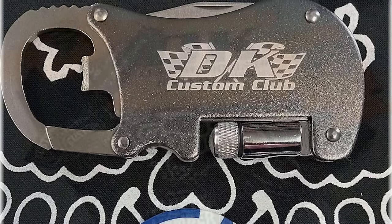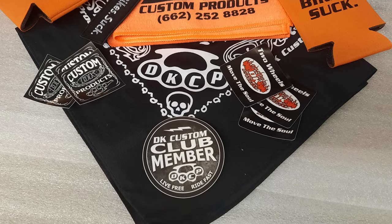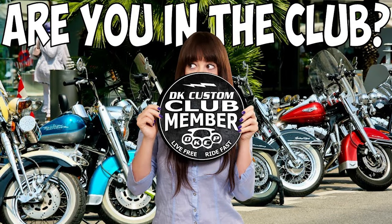And if you're not familiar with the DK Custom Club, we'll put a video in the corner — it's our exclusive club that makes you privy to deep discounts as well as free gifts, t-shirts, and all kinds of goodies.